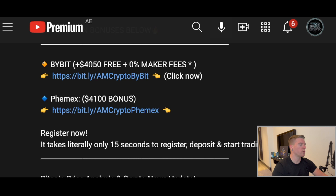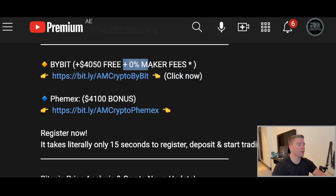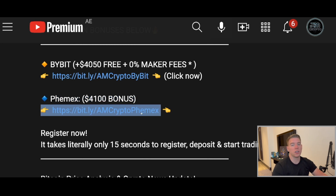If you want to trade with leverage, don't forget Bybit still gives you $4,050 plus zero maker fees if you use my specific link — I personally negotiated with Bybit to give you maker fees for free, only for a limited time. Take advantage of that if you're an experienced trader. On FemEx, you also get $4,100 in bonus with my specific link — signing up takes only 15 seconds.